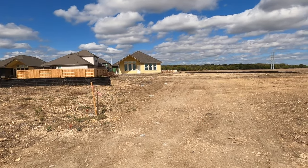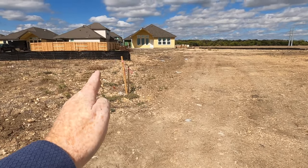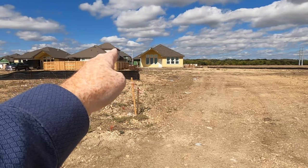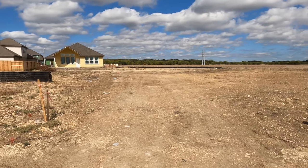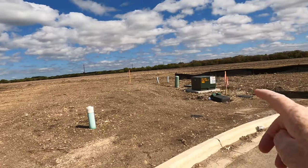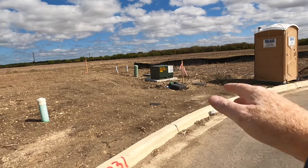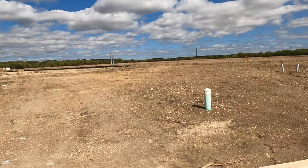This lot is 0.34 acres, going from this stake all the way back to kind of where you're seeing that wooden fence corner. This is a wide lot — 0.34 acres. It's wider in the back because this is the other entrance, so it's going to be narrow in the front and then pie out in the back.